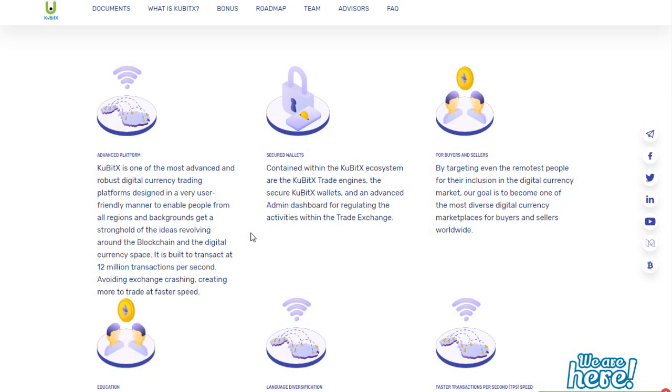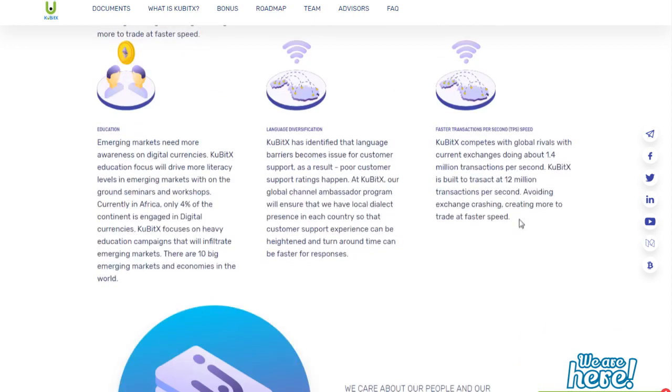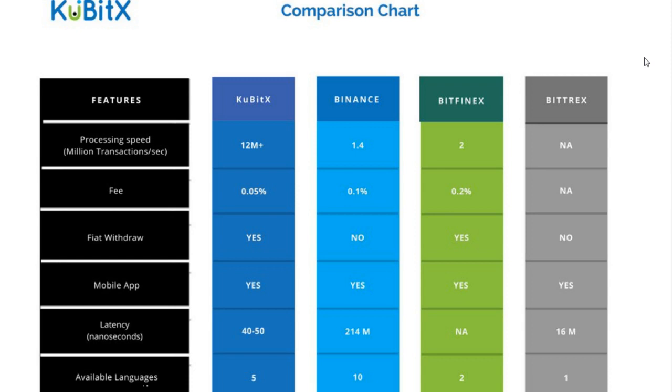KubitX aims to provide top-of-the-line solutions based on best practices already in use by global organizations. It is one of the most robust and advanced cryptocurrency trading platforms currently in use around the globe. It has been designed in a simple and user-friendly manner to ensure that people from across the world can use it with ease. The platform is very scalable, always ready to accept new features, and is super secure, with developers having done extensive benchmarking against platforms already in use today.